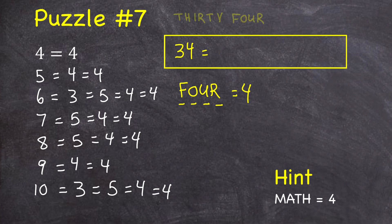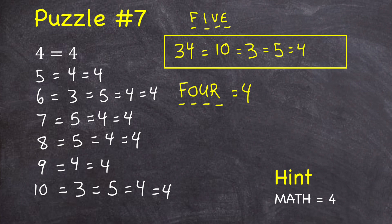So 34 has ten letters in its name — 'thirty-four' — so 34 is equal to 10. And 10 has three letters in its name, so 10 equals three. And three has five letters in its name, so three is equal to five. And five has four letters, so five is equal to four. And of course four has four letters in its name, so four is equal to four.